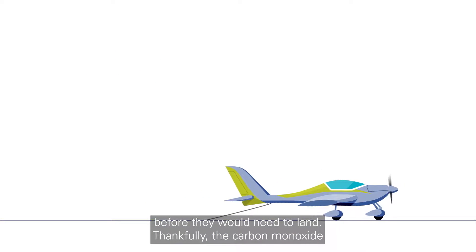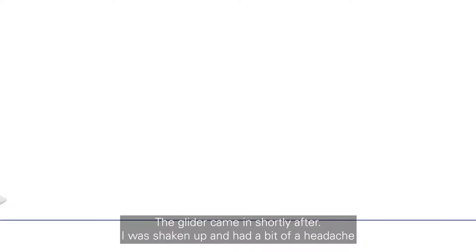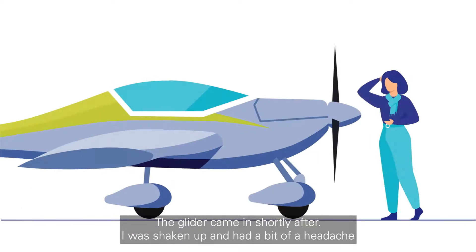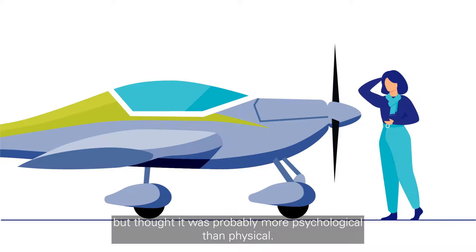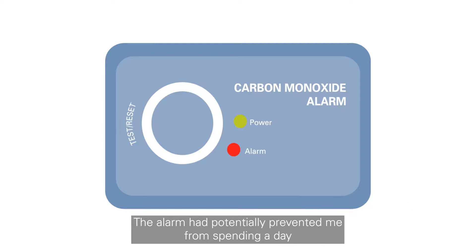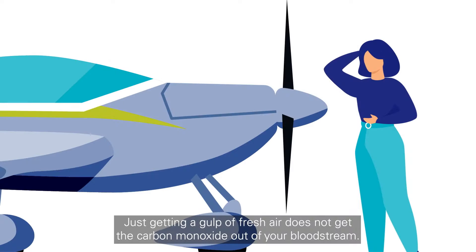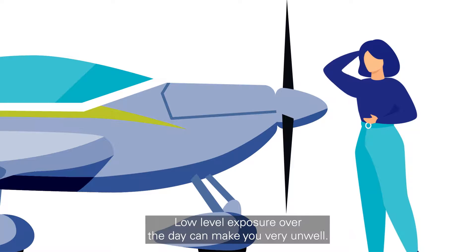Thankfully, the carbon monoxide detector wasn't sounding anymore and I made an uneventful landing. The glider came in shortly after. I was shaken up and had a bit of a headache, but thought it was probably more psychological than physical. I was relieved to be back on the ground. The alarm had potentially prevented me from spending a day being exposed to lethal doses of carbon monoxide. Who knows how I might have become impaired by it. Just getting a gulp of fresh air does not get the carbon monoxide out of your bloodstream. Low level exposure over the day can make you very unwell.